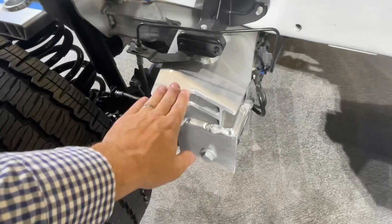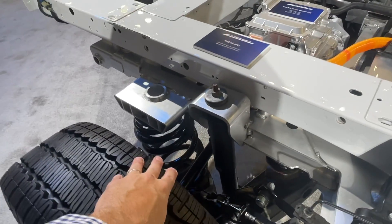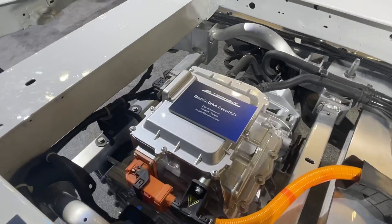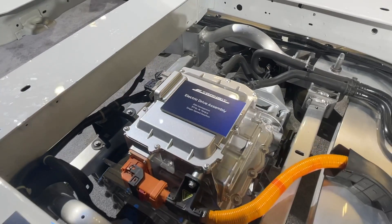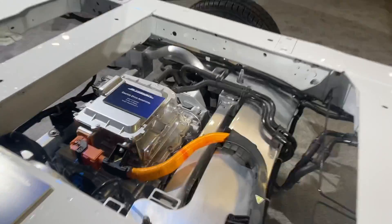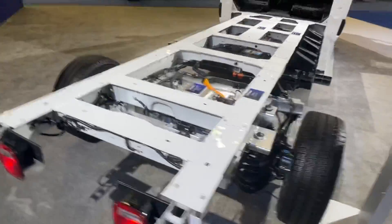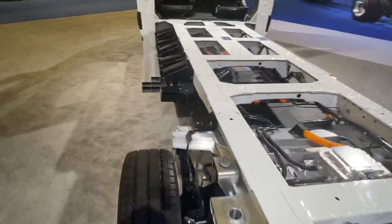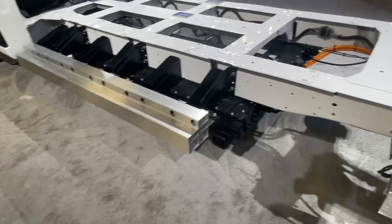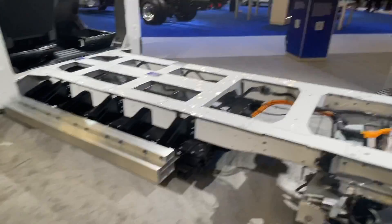You can see the suspension here — how it mounts in the front, the shocks, and the coil spring. The electric motor produces about 260 to 266 horsepower and 317 pound-feet of torque through a single gear, which is plenty because electric motors have a wide speed range — you can pull heavy loads at low speeds and still reach highway speeds. You can also see the protection on the sides where the battery case is encased.